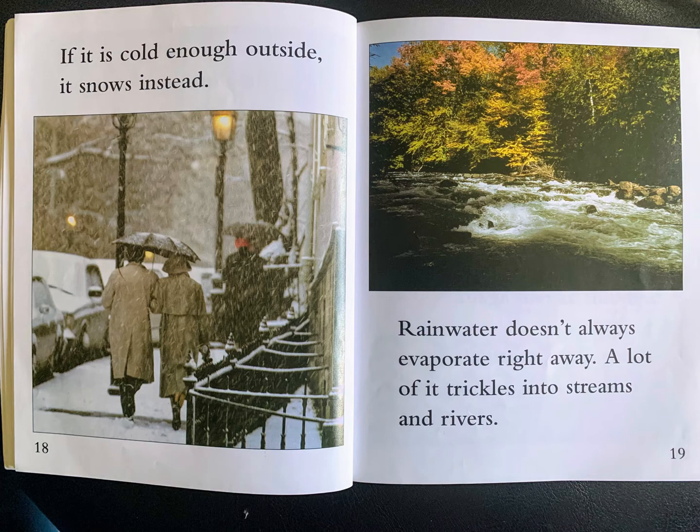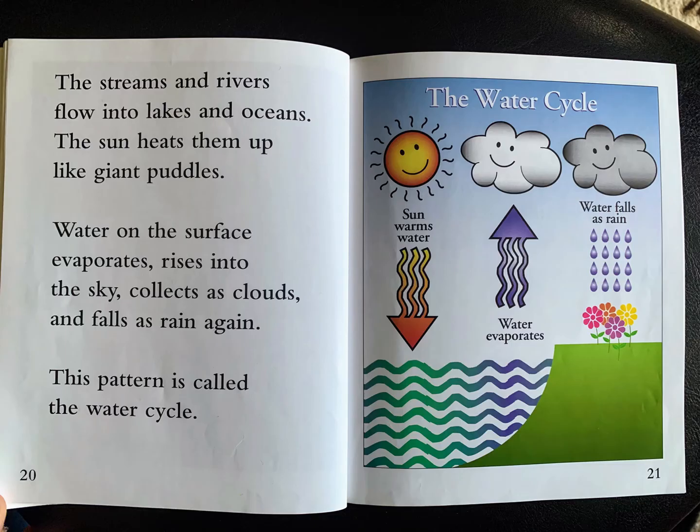Rainwater doesn't always evaporate right away. A lot of it trickles into streams and rivers. The streams and rivers flow into lakes and oceans. The sun heats them up like giant puddles. Water on the surface evaporates, rises into the sky, collects as clouds and falls as rain again. This pattern is called the water cycle.